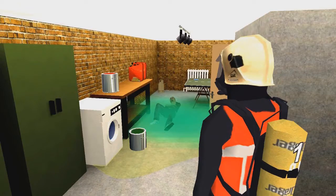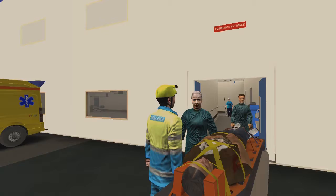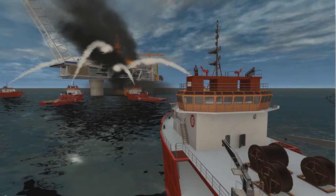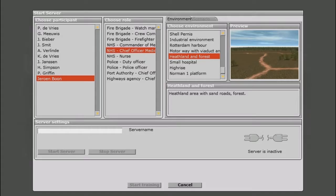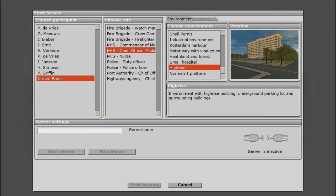RescueSim is a virtual training platform that prepares people for real-life incidents in a safe environment, whenever and wherever they want. RescueSim is a scenario-based training platform that allows you to simulate almost any incident possible.